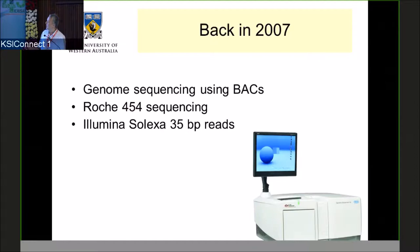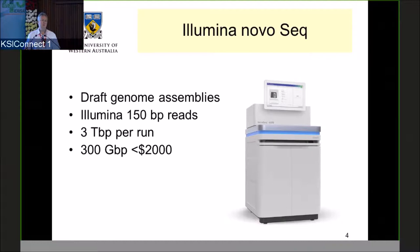At the time, Illumina was producing 35-base-pair reads. Moving forward to the current day, the Illumina NovaSeq — it's not so much the read length or the volume, it's really the cost, which is the critical issue. The cost is 300 gigabases of sequence data for less than $2,000, which is just phenomenal. To manage that sort of volume of data, we are now using supercomputers every day. The cost of data generation has come down hugely, opening up huge avenues to work with things we couldn't work with before.